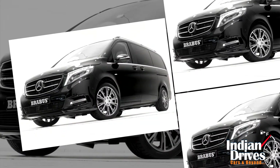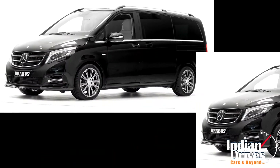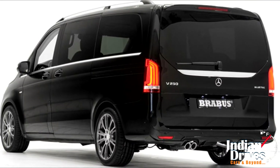Reportedly, Brabus has finally tuned the Mercedes-Benz V-Class, which everyone was waiting for. The hunger for more power among Mercedes-Benz buyers is now satisfied, and as an outcome they can buy it officially from the Benz outlets.